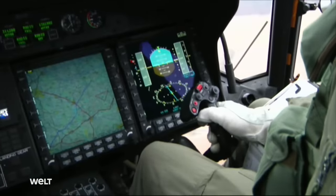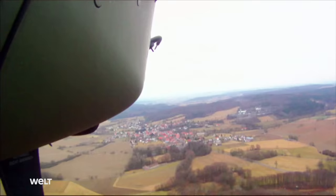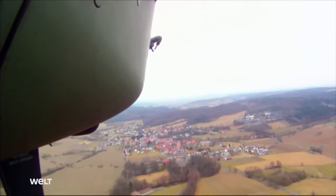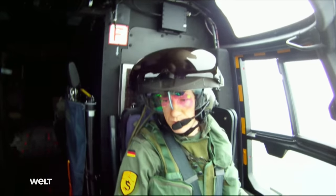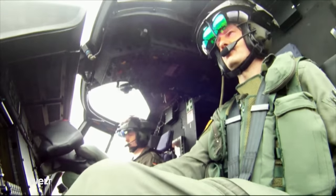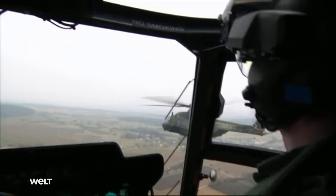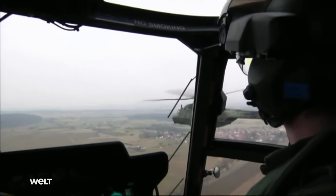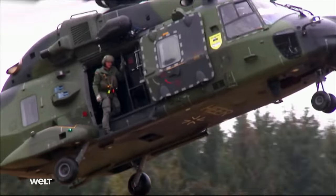The NH-90's cockpit is equipped with four multi-function displays showing all relevant data to the pilot. The flight helmet is a special piece of equipment — a variety of data is shown directly on the pilot's visor, such as information on where the co-pilot is currently looking. This means both always have the same information and can react quickly, particularly during low-level flying.